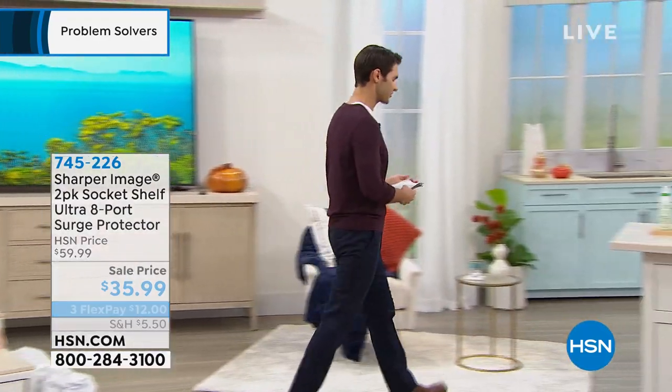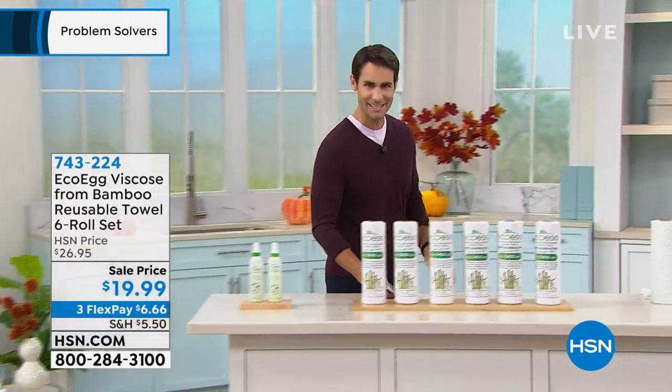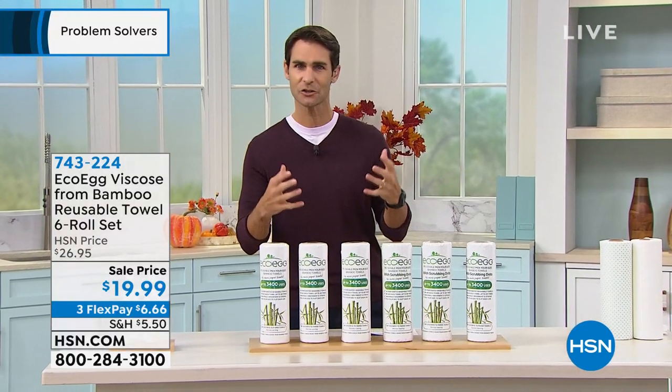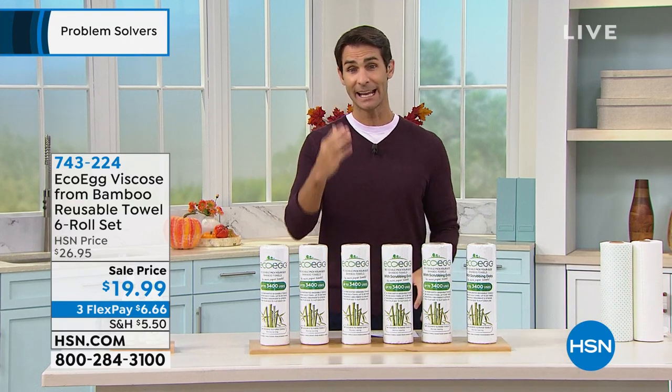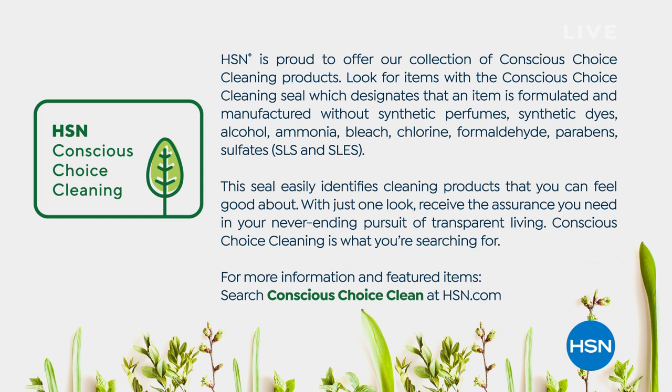We're starting off with something that earns the Conscious Choice Cleaning Seal here at HSN. When you look for this seal while shopping for cleaning items, it designates that these items are formulated and manufactured without synthetic perfumes, synthetic dyes, alcohol, ammonia, no bleach, no chlorine, no formaldehyde, no parabens, no sulfates. Most cleaning products are packed with that stuff. When you see this seal, it's a product you can feel good about using around your family and pets.